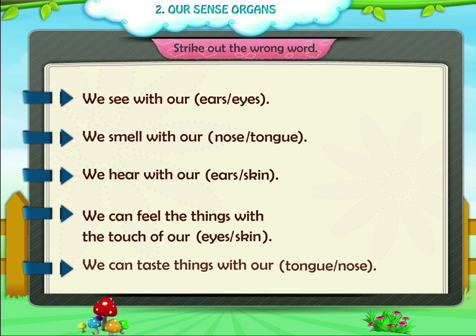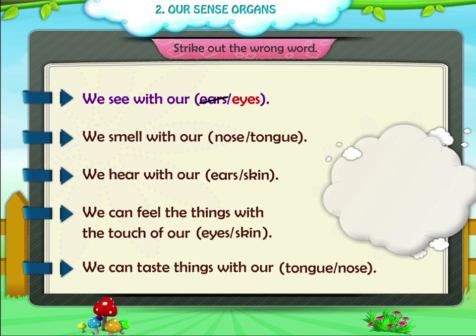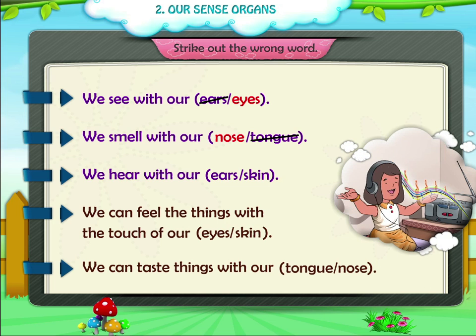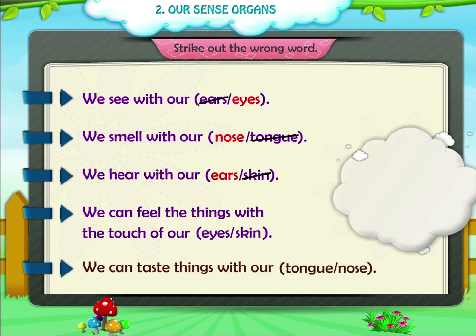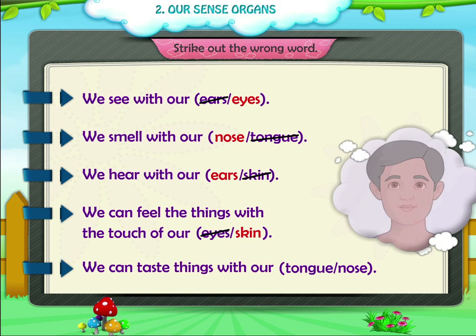Strike out the wrong word. 1. We see with our ears or eyes. Answer: Ears. 2. We smell with our nose or tongue. Answer: Tongue. 3. We hear with our ears or skin. Answer: Skin. 4. We can feel the things with the touch of our eyes or skin. Answer: Eyes. 5. We can taste things with our tongue or nose. Answer: Nose.